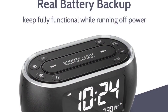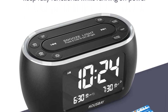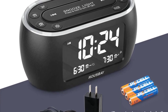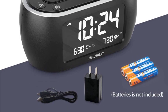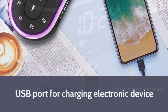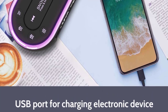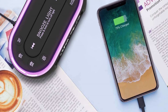There's nothing quite like the sound of an alarm clock blaring in your ear to start your day off on the wrong foot. In fact, a recent study found that nearly 60% of people hit the snooze button at least once every morning. While it's tempting to sleep in, hitting the snooze button can actually do more harm than good. So if you're struggling to get out of bed each morning, it may be time to invest in a new alarm clock.